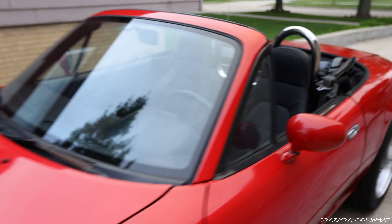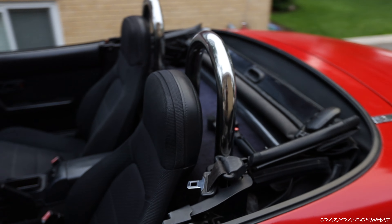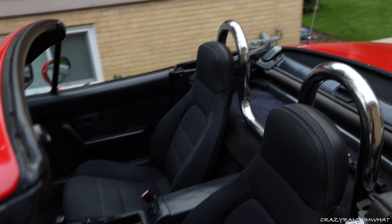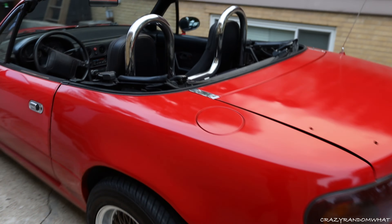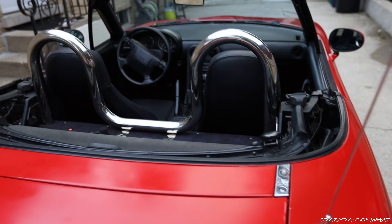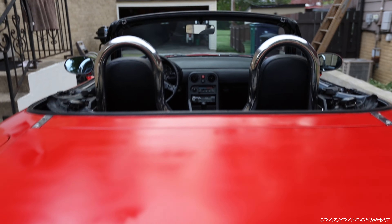Check out these roll bars I got from Facebook Marketplace. As you can tell, they look really sharp. For the price I got them — just $40 — they look really good.